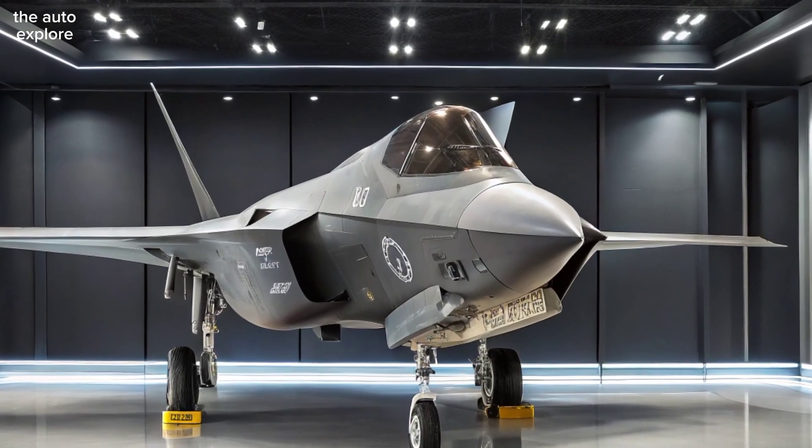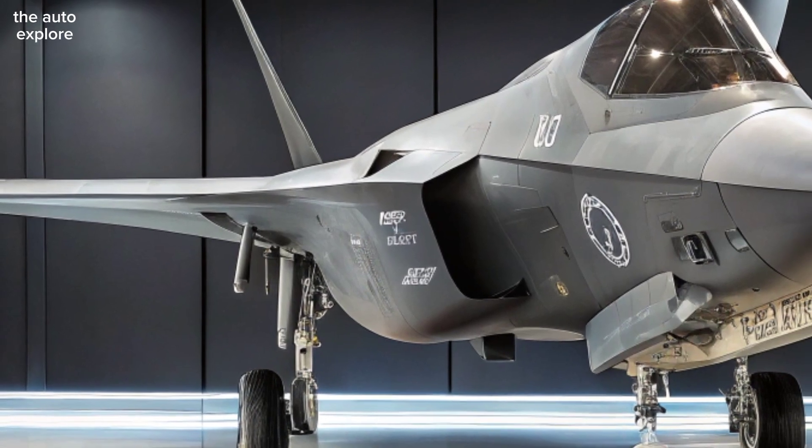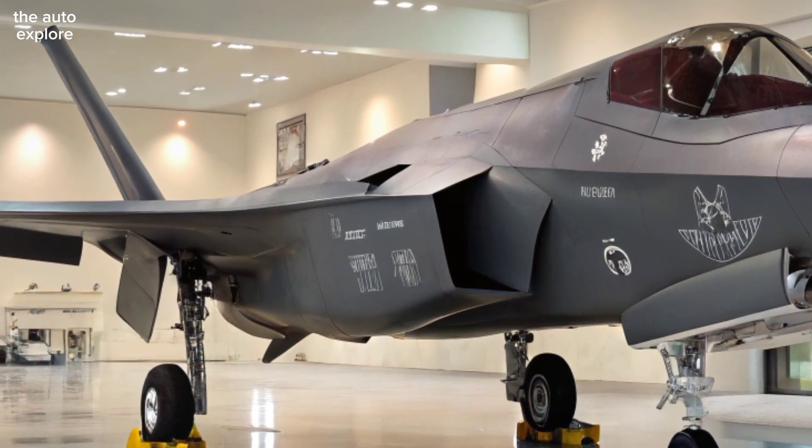Armed with a mix of air-to-air missiles, precision-guided bombs, and air-to-ground munitions, the Adir can hit distant, high-value targets without compromising its stealth. All weapons are carried internally to maintain its low radar profile.